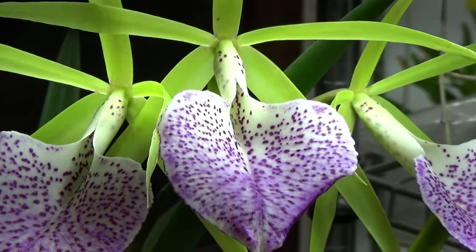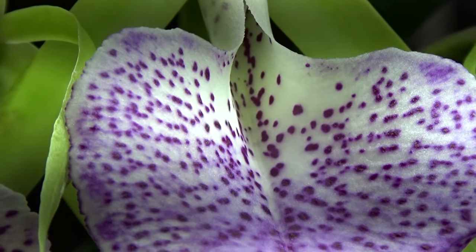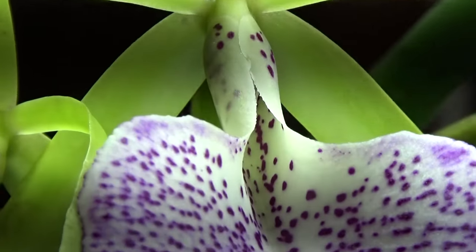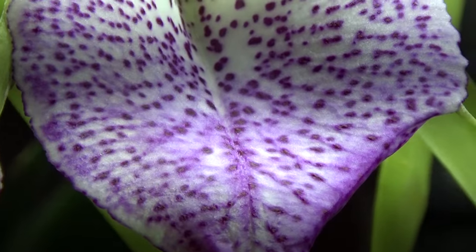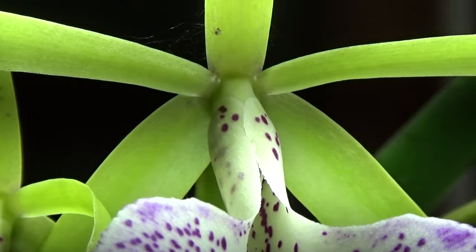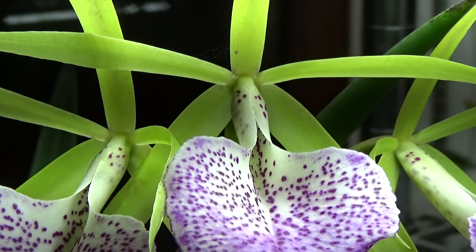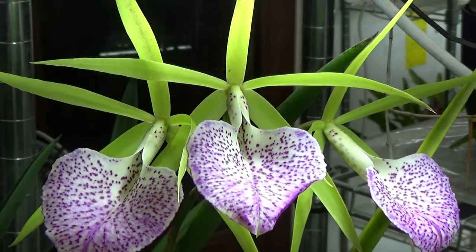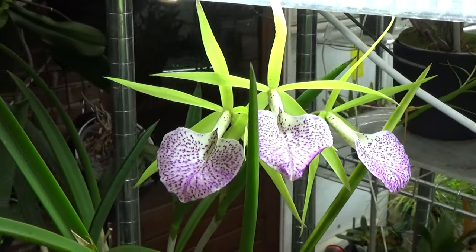Look at these spots on there — let me try to zoom in a bit better. You can see the details on that lip and the colors with that lime green background. It's stunning, absolutely stunning. And we have three of those beauties — absolutely beautiful. I think it's only the second day that they are blooming, so fairly fresh.